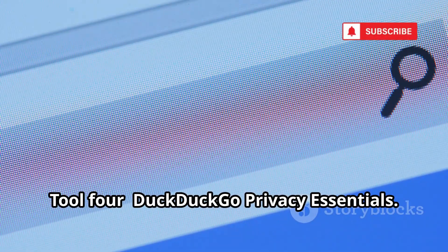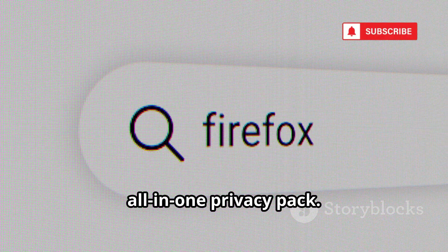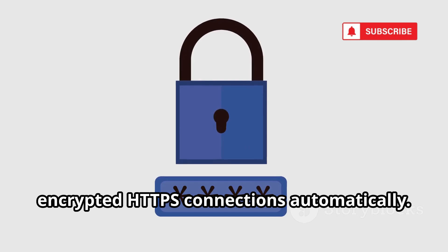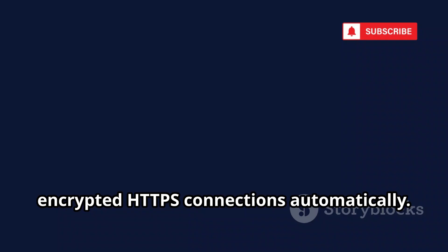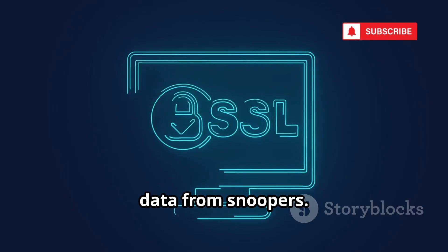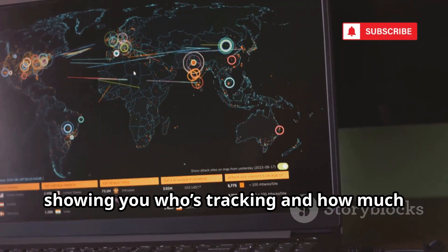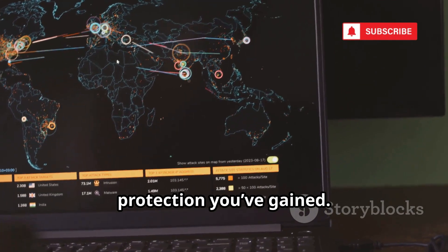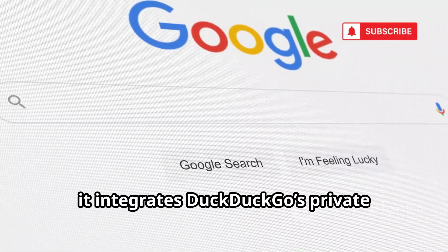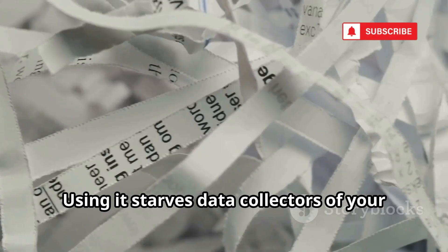Tool 4: DuckDuckGo Privacy Essentials. You know DuckDuckGo as a private search engine, but their browser extension is an all-in-one privacy pack. It blocks hidden trackers and enforces encrypted HTTPS connections automatically. If you land on an unencrypted site, it upgrades you to HTTPS, protecting your data from snoopers. The extension gives every site a privacy grade, showing you who's tracking and how much protection you've gained. It integrates DuckDuckGo's private search — no search history, no profiling. Using it starves data collectors of your search data.